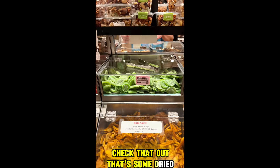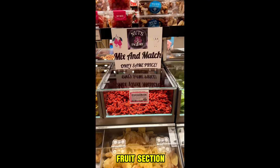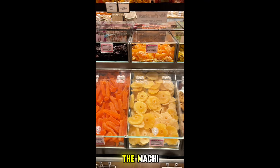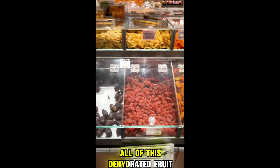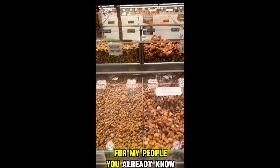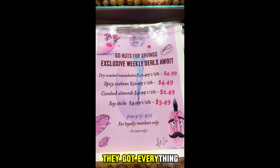Nuts nowadays are not cheap, especially when you get these real expensive nuts like macadamia nuts. There's some dried mango, some dried kiwi — this is the fruit section. You got some mochi, some papaya, some plums — all of this dehydrated fruit. So they have all of this good stuff. There's the nuts, there's the seeds — they've got everything.